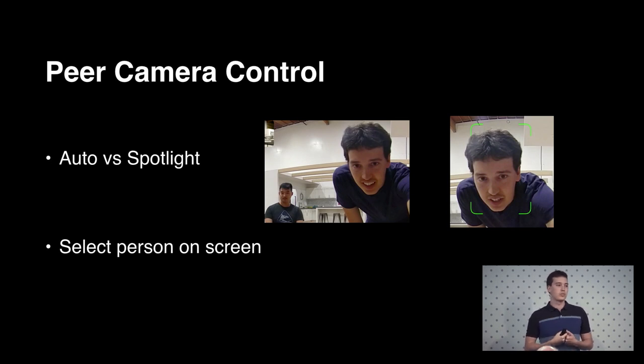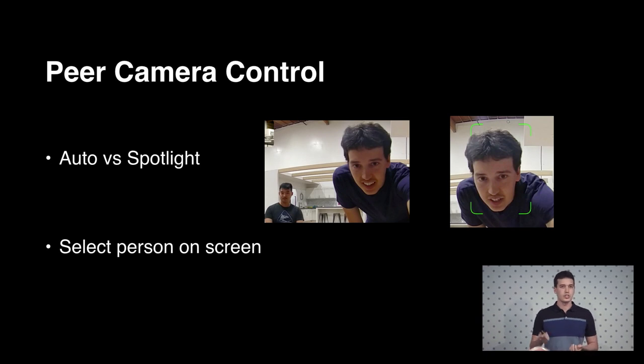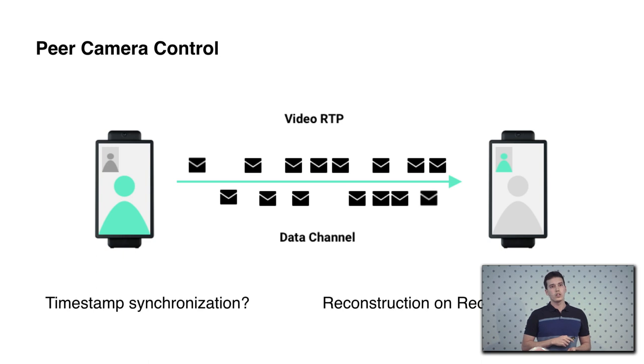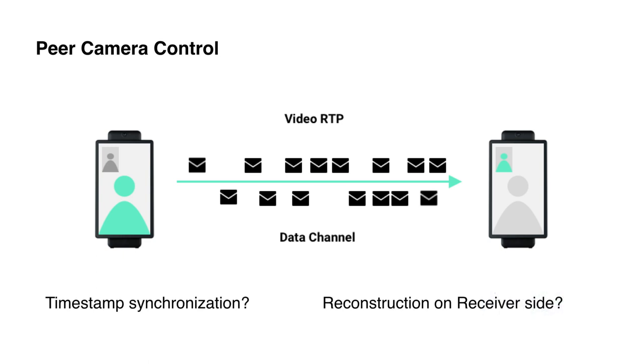To do that on the receiver side, we have to know where the localizations are so you can just click on the screen. We don't want to reprocess what has already been processed on the capture side to understand those locations, so we have to send that information somehow to the other side. For that, we went with the data channel, basically sending the tracking information for each frame along with the timestamp from that frame.